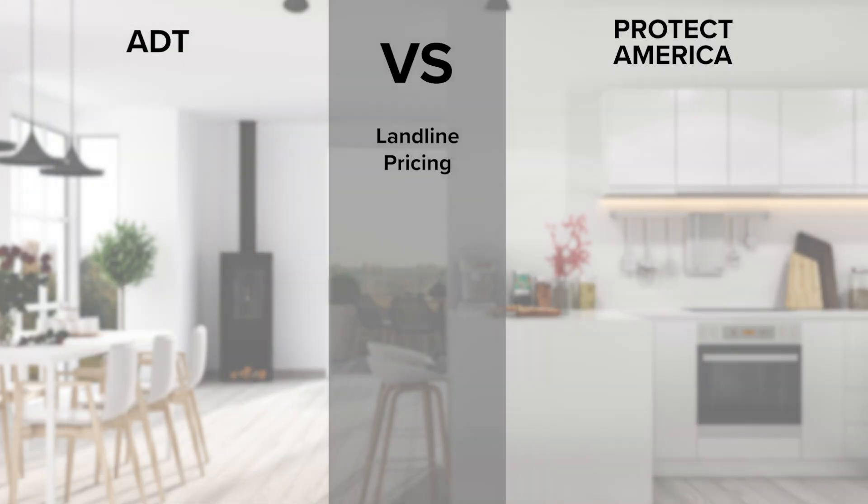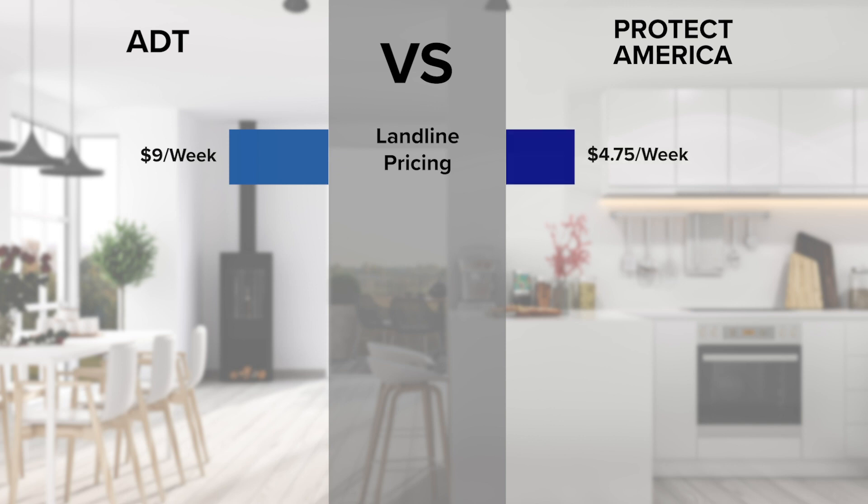So what is the difference? Well let's begin by comparing entry-level landline packages. This is for users that use landline in their home, and therefore they will not be connected wirelessly. ADT's landline monitoring prices start from $9 a week while Protect America starts at only $4.75 a week.